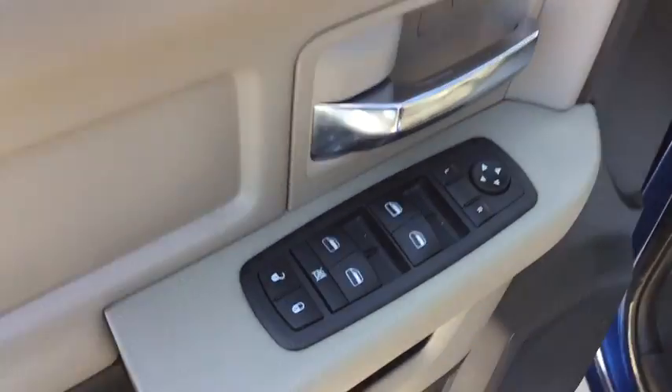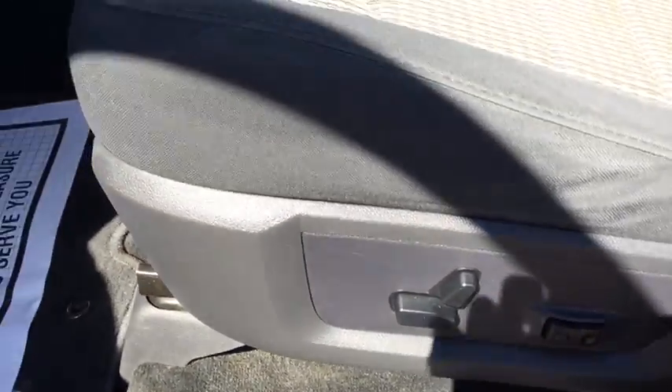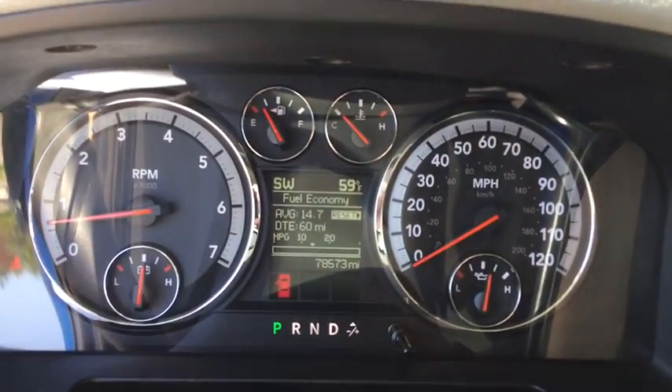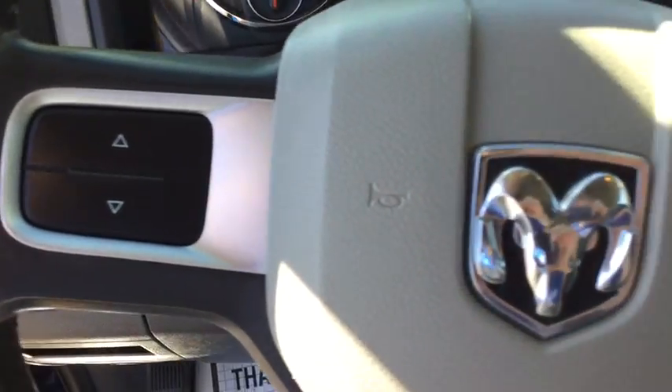Power door locks, remote keyless entry, day and night rear view mirror, overhead console, brake assist, side curtain airbag, front stabilizer bar, 160 amp alternator, power sliding rear window, front license plate bracket.